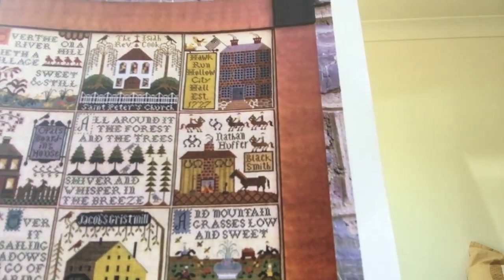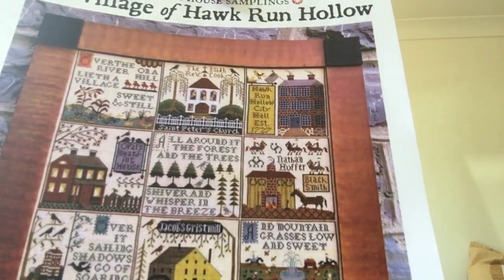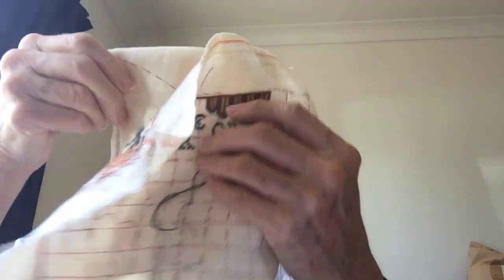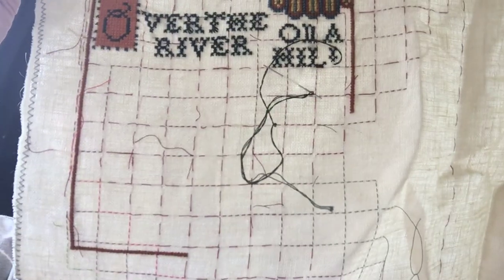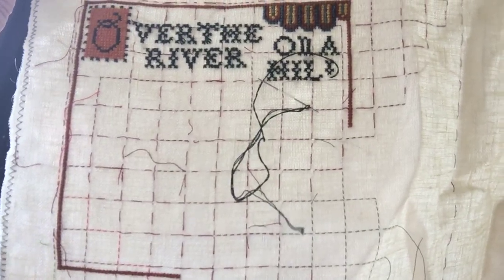Another one that I will be working on — that I've decided for some of the extra credits — is The Village of Hawk Run Hollow by Carriage House Sampling. That's where I started with that, and I've got some beautiful samplers I'll be working on.